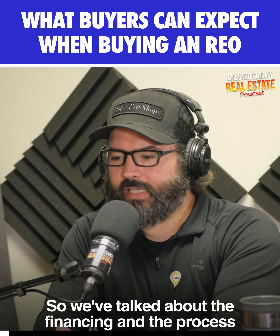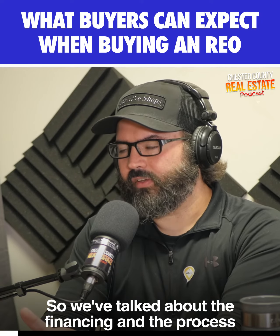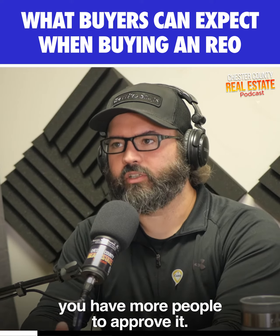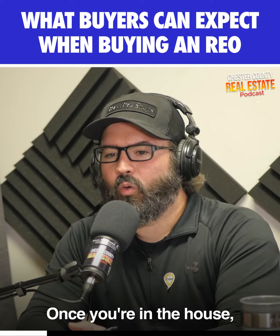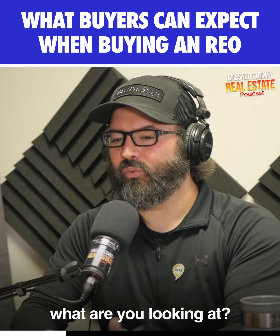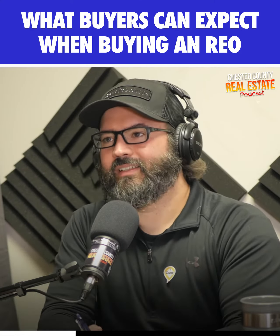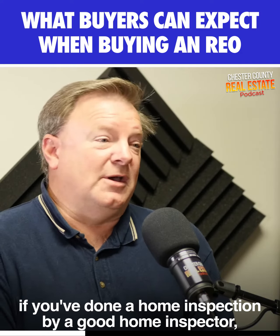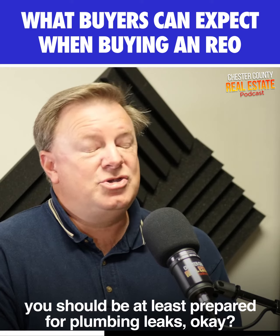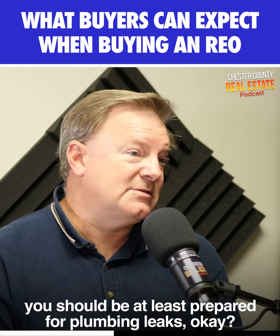We've talked about the financing and the process of getting the offer approved and getting to settlement — it's going to be a little bit longer because you have more people to approve it. Once you're in the house, let's say you are able to close on the house, what you're looking at is if you've done a home inspection by a good home inspector, you should be at least prepared for plumbing leaks.